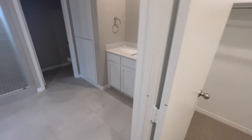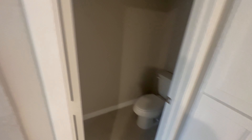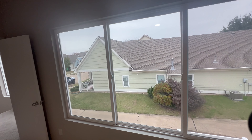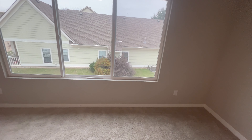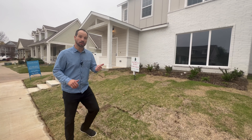This home is just brand new on the market and I promise you it'll fly off that market. This is the master living space — all new windows, look at this massive window. Now that we've taken a look at that amazing new upgraded home for less than $400,000, let's go take a peek at the rest of the amenities in Savannah.